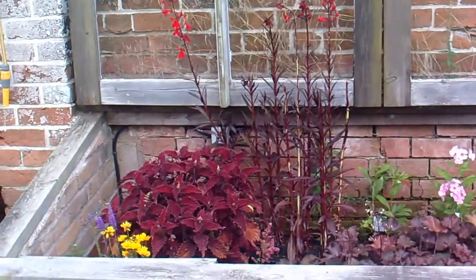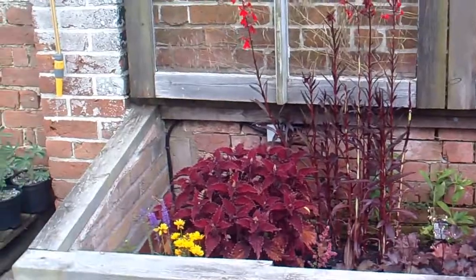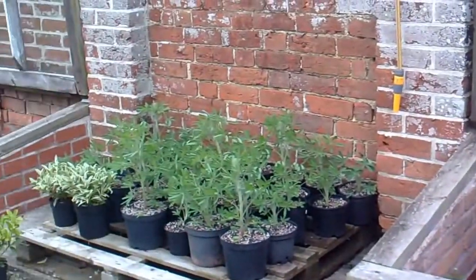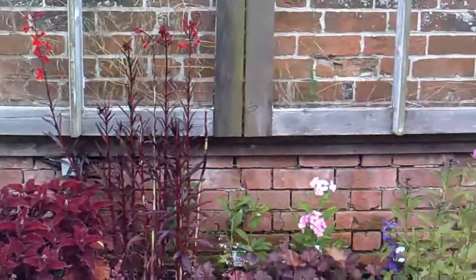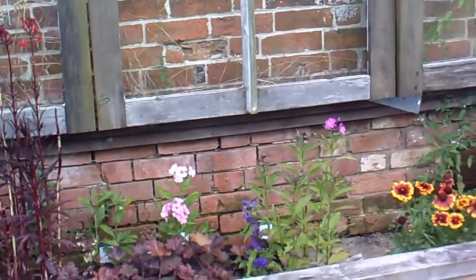You can get coleus in all sorts of different colours. There are some young lupins. I'd say that pink one was phlox, though I'm not sure.